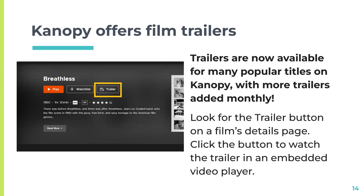Canopy also offers trailers for many of their popular titles. If a film has a trailer available, you'll see the trailer button on its details page, and you can click it to watch the trailer in an embedded video player. This preview option is often requested by users and helps in determining the film's value for your class or research. Note that there is a box below the play and trailer buttons with CC to access closed captioning if needed.